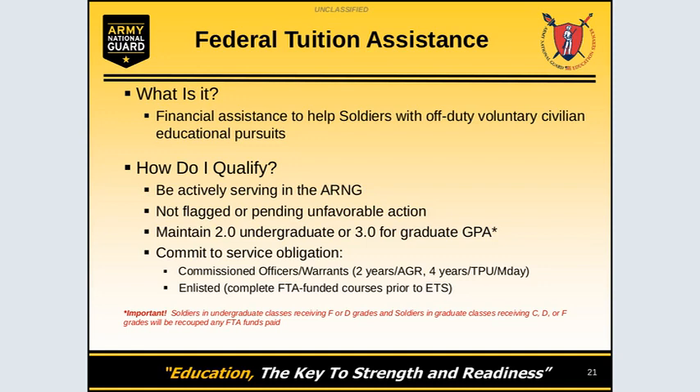You must commit to a service obligation. Enlisted must complete the FTA-funded courses prior to their ETS date. Commissioned Officers and Warrant Officers must complete either a two-year ADSO for AGR, for active duty officers, or a four-year ADSO RATSO for M-Day soldiers.